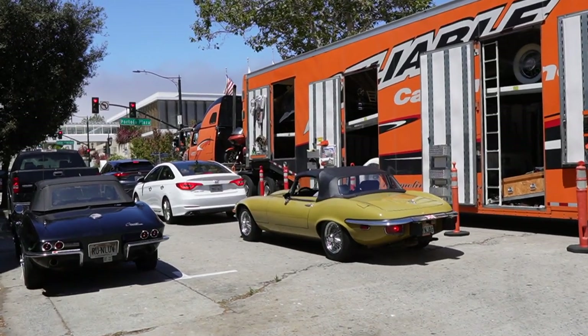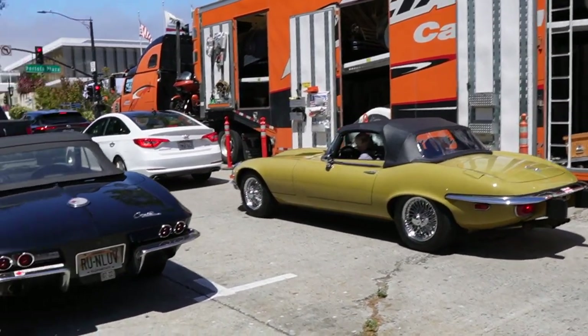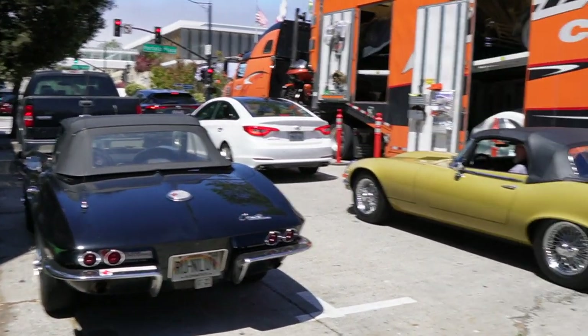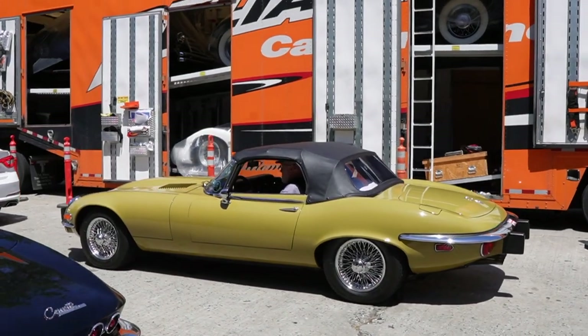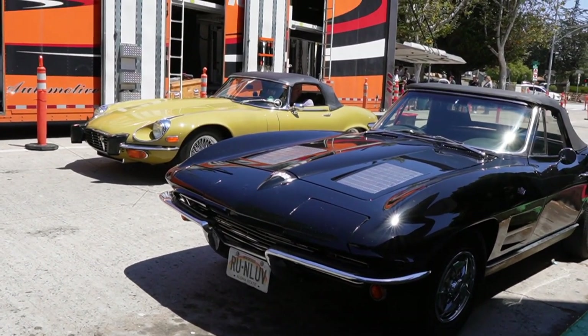What do we have here — is this a Jaguar? It sure is. Look at the quad exhaust on that Jaguar — it looks very nice next to this, what is it, a C2? C3? Oh, a C2. Very nice to see these two together — the Corvette and the Jaguar.